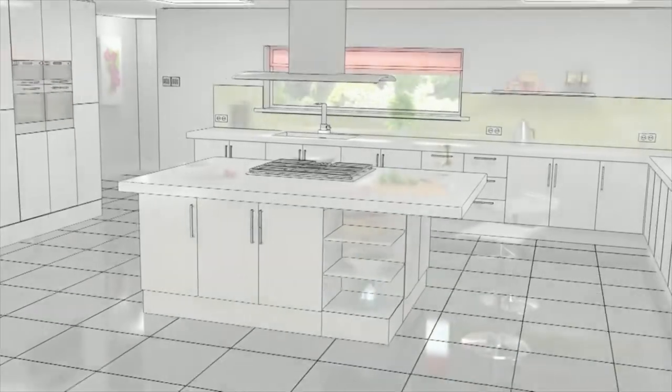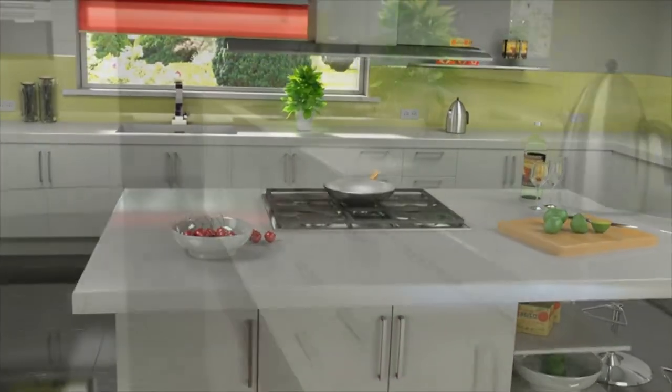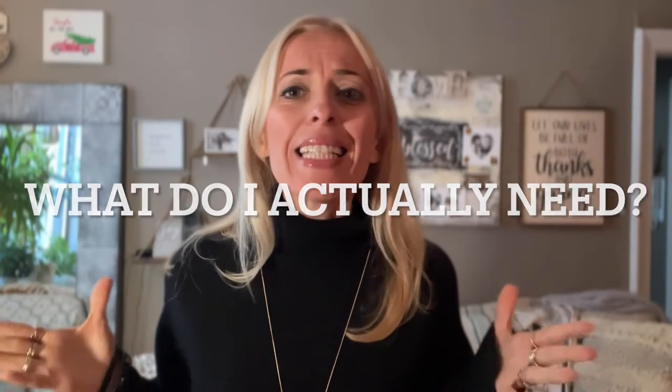Are you setting up a new kitchen? Maybe you've moved into a new home or decluttered your current one, tossing everything and wanting to start from scratch. Or maybe you're wondering what to toss and what to keep. It can be a tad overwhelming — all the different options of must-have cookware, utensils, equipment, tools, and appliances. You might be wondering, what do I actually need?